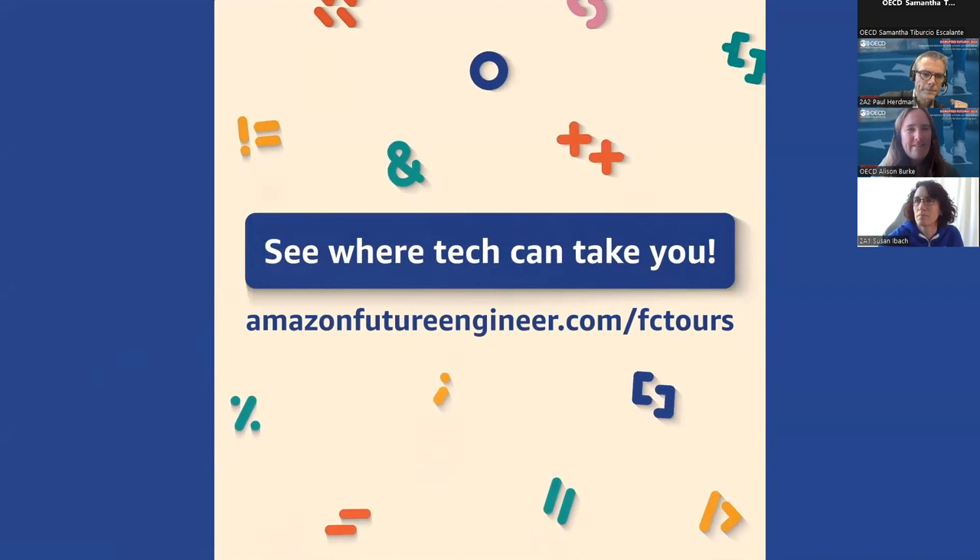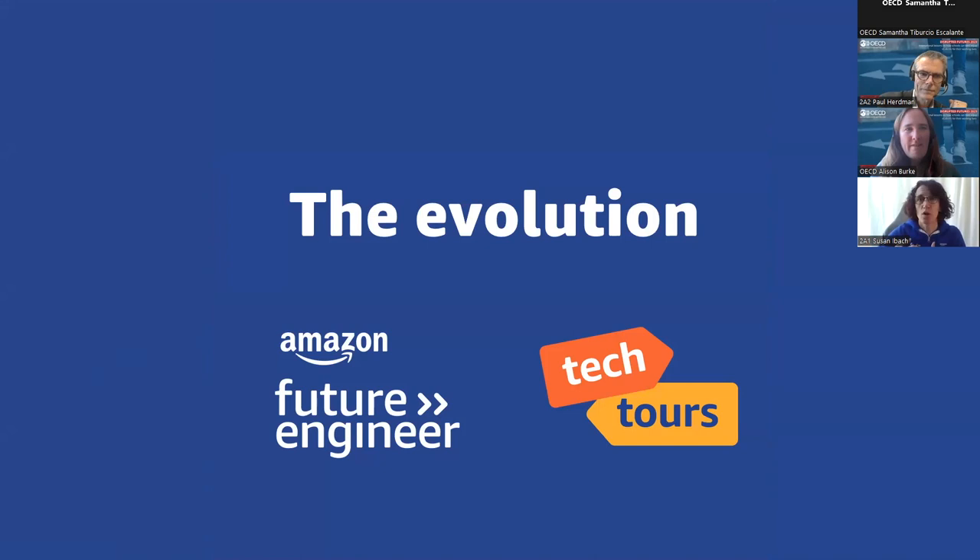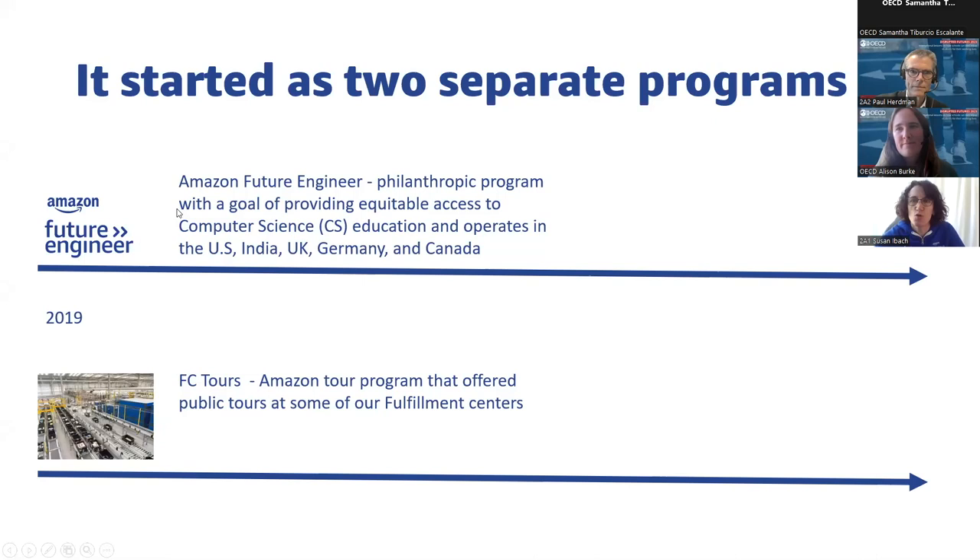To understand the research and customer feedback used to create these tours and why they're designed the way they are, I need to take you through the evolution. It actually started as two completely separate programs. Amazon has a program called Amazon Future Engineer, a philanthropic program with a goal of providing equitable access to computer science education to underserved and underrepresented youth. It's currently fully operational in the U.S., India, U.K., Germany, and Canada.